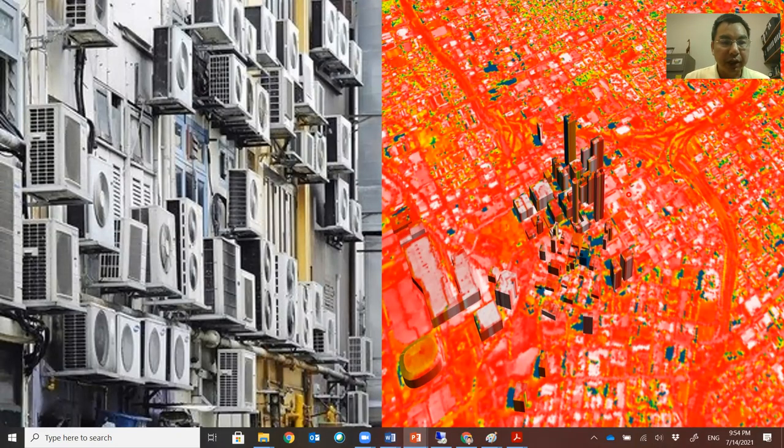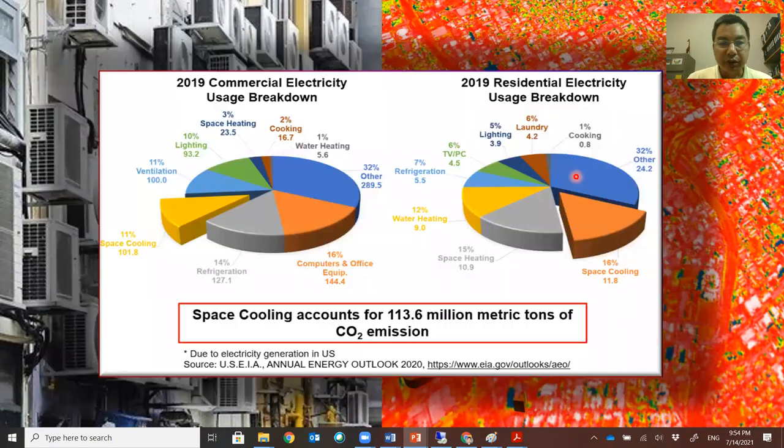Air conditioners are used everywhere in the world, but when we reject heat to the ambient, they make urban cities hot, as you can see from this infrared image of cities — it can be much hotter than rural areas. Air conditioning not only costs a big portion of electricity in both commercial and residential sectors, but also accounts for 113.6 million metric tons of CO2 emission.